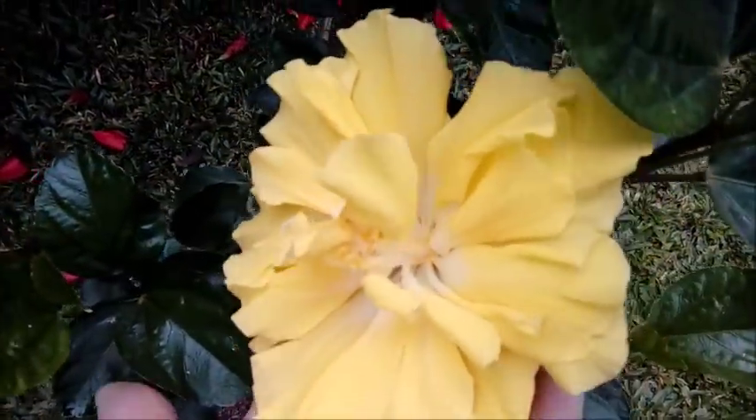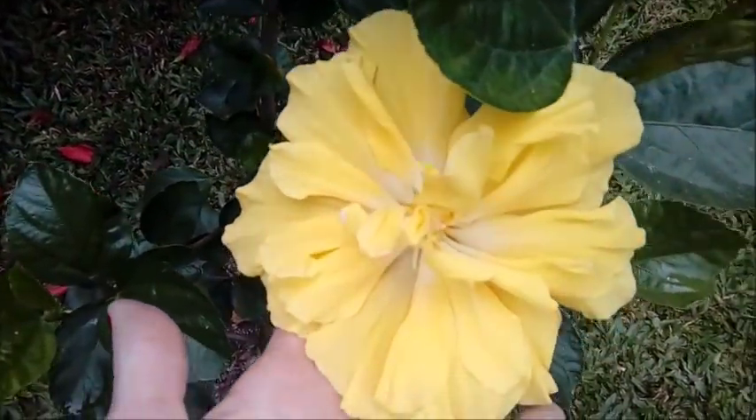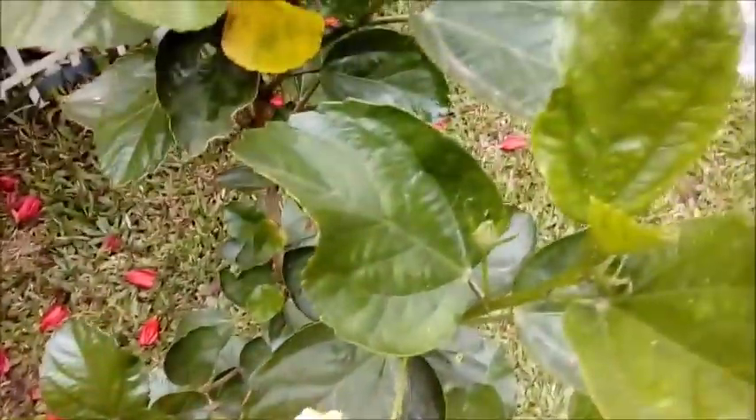Aqui sim é o meu hibisco amarelo dobrado. A flor está bem aberta. Esse hibisco também está sempre com flores. Eu tenho um outro que está ali cheio de botões.